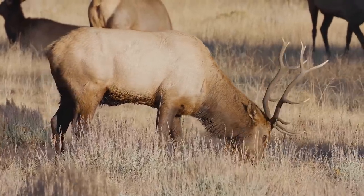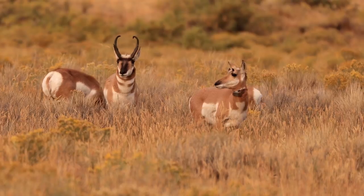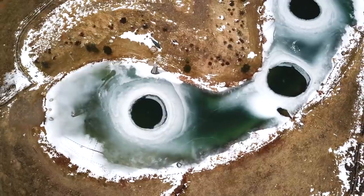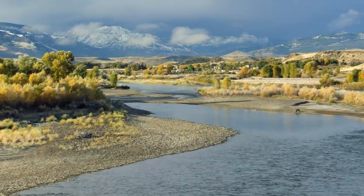You'll find elk, antelope, and deer, in addition to other wildlife, are prolific in this part of Montana. For the angler, there are small streams and a lake on the property, or it's just a short drive to the Yellowstone River, one of North America's most productive wild trout fisheries.